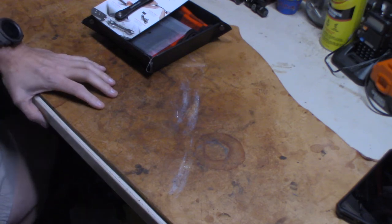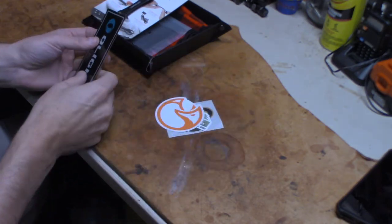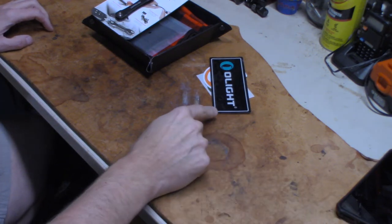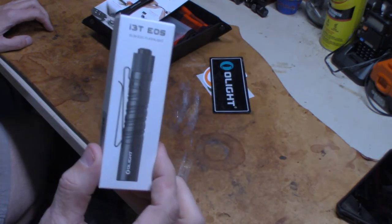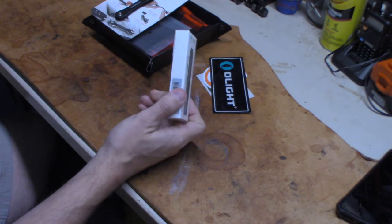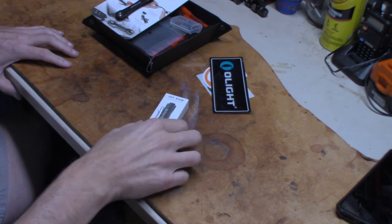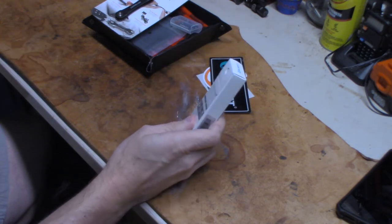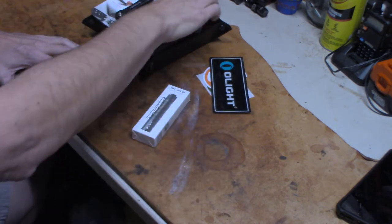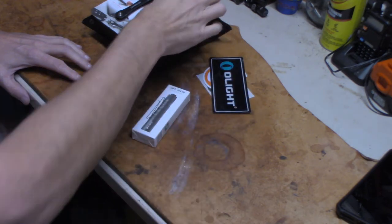You're also going to get some swag from Mid 10 Outdoors, Fox Light Gear, and O-Light. That's right — you're getting a flashlight. You're getting the O-Light i3T EOS in black. This takes triple-A batteries, and I'm also giving you a couple of extra batteries in a battery carrier that can hold triple-A, D, or double-A batteries.